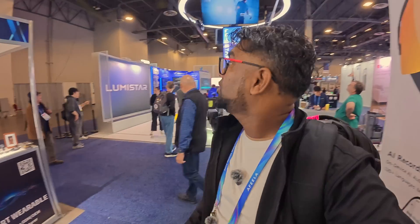All right guys, so we're here at CES, day two of general attendance, starting off with Lumistar. This is athletic equipment for tennis and basketball, and we're actually going to meet with someone here, have a conversation about what this product is, and we might even try a demo. Let's check it out.